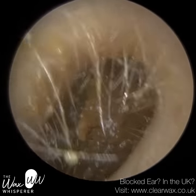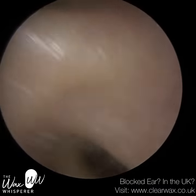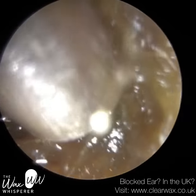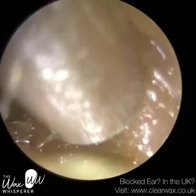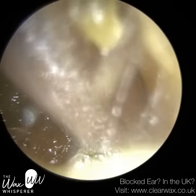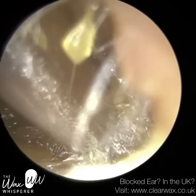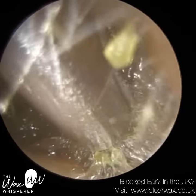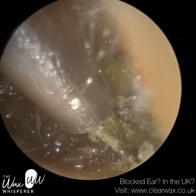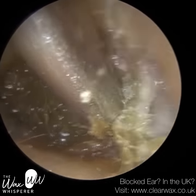I have here a patient who attended with bilateral keratosis obturans, and their left ear was the more severe out of the two. During the course of this video, I'll explain what keratosis obturans is, discuss the different grading systems, and explain how it is differentiated clinically from other pathologies that originate from the ear canal, such as a canal cholesteatoma.